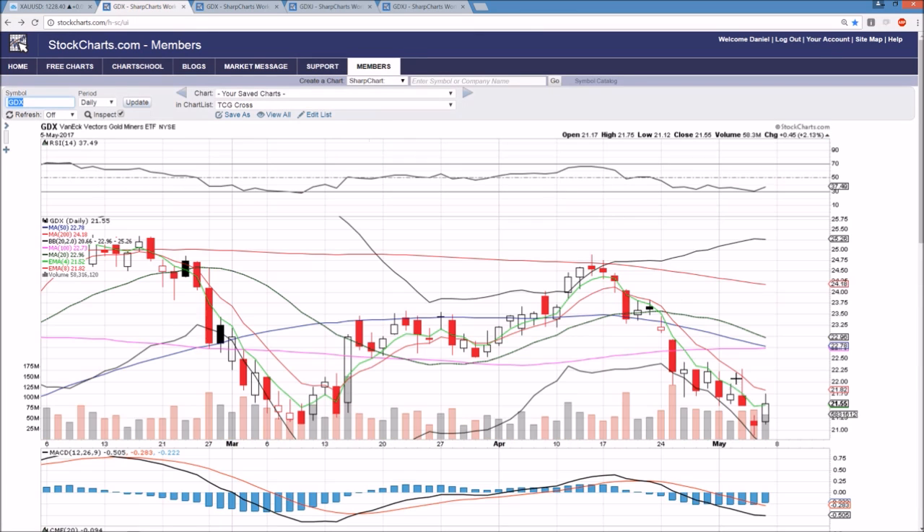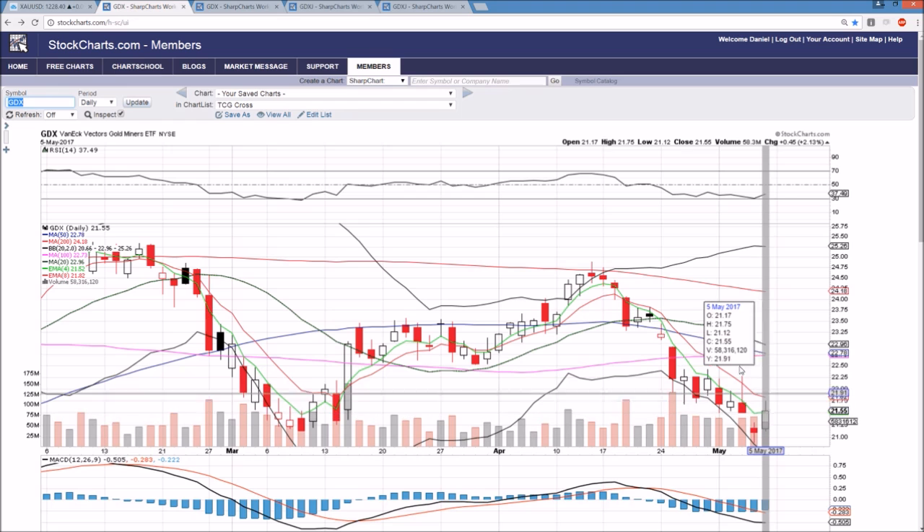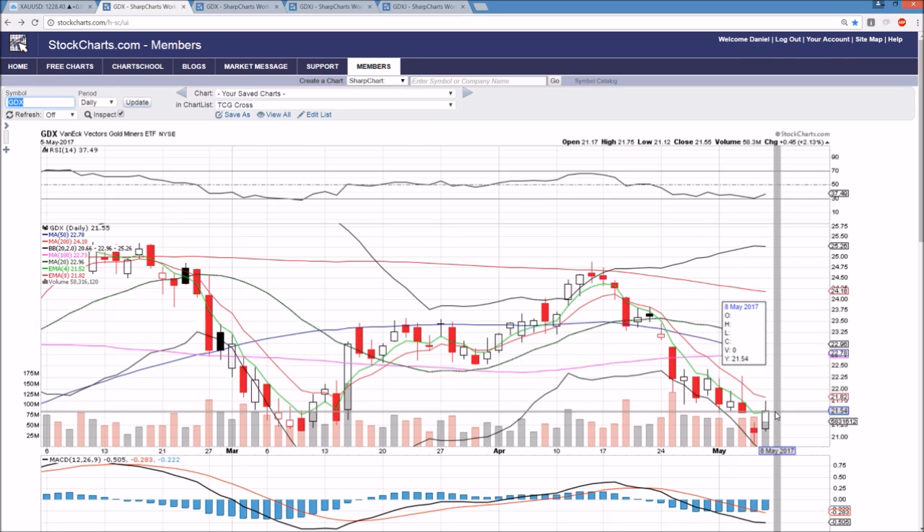Let's check GDX one more time. Bullish reversal candlestick being confirmed — must get over exponential resistance to try and see some follow through. I appreciate you watching. We'll continue to check back in as always. We'll see you soon.